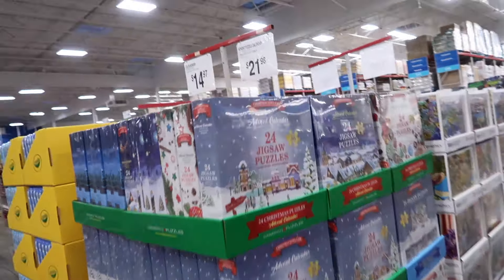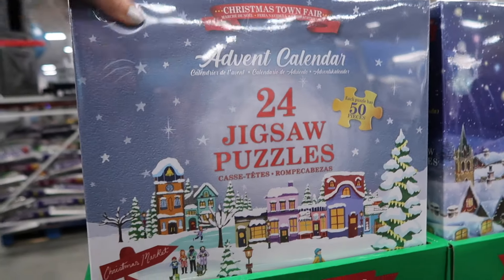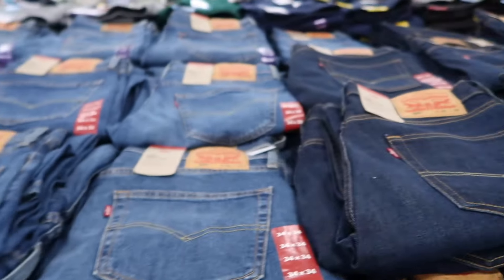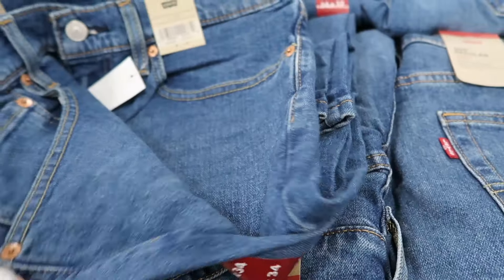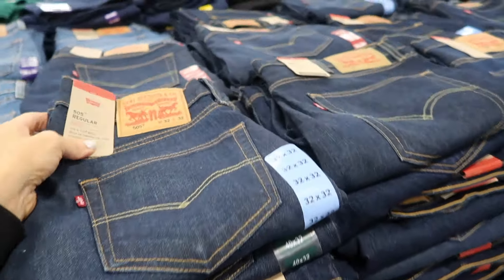New advent calendar jigsaw puzzle — 24 puzzles for $21.98. Also new in the men's section: Levi's 505 straight jeans in mid-tone and dark indigo at $36.98.